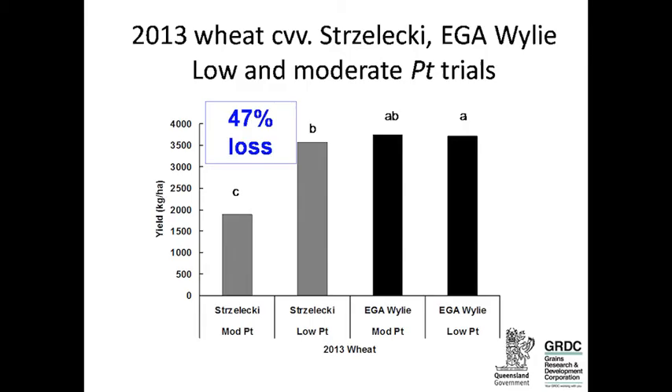In 2013, we planted Strzelecki, which is intolerant, and Wiley, which is tolerant, on the low and moderate sites. Wiley is tolerant — its yield was the same with different starting populations of thornii. With Strzelecki, we saw about a 47% yield loss when grown on the site that started with higher, damaging populations of Pratylenchus thornii. At the low site, Strzelecki has probably reached its yield potential.